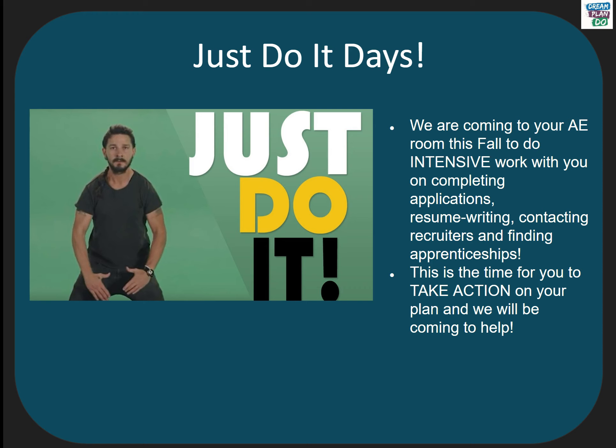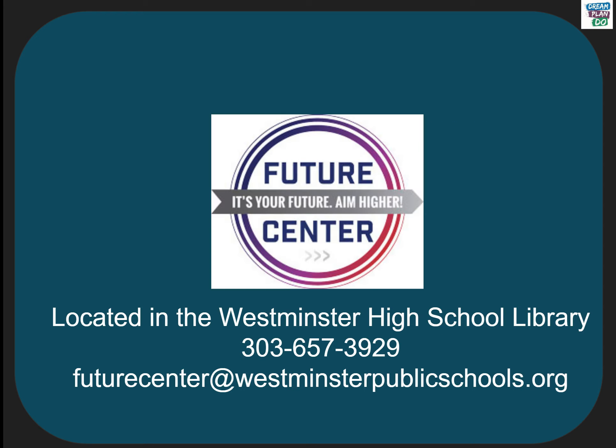In order to help you with these steps, Future Center staff will be visiting your senior AE classrooms this fall to complete applications, resumes, and much more. We hope this presentation gave you useful information on the application process for Community College and Technical College. If you have questions, please contact us. Don't forget that this presentation, as well as handouts and other activities, can be found in Empower in your Spring AE playlist.